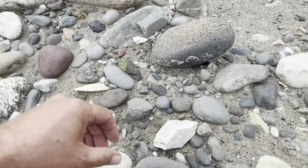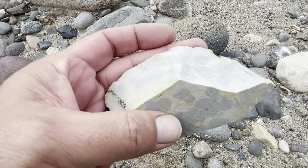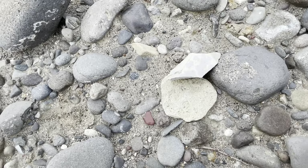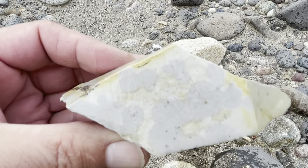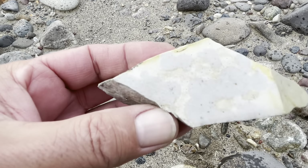Alright, here's an interesting piece — check this out. I believe that's chert. That's really cool. Let's see if I can get it wet. Yeah, that's awesome. I like it. That's a keeper for sure.